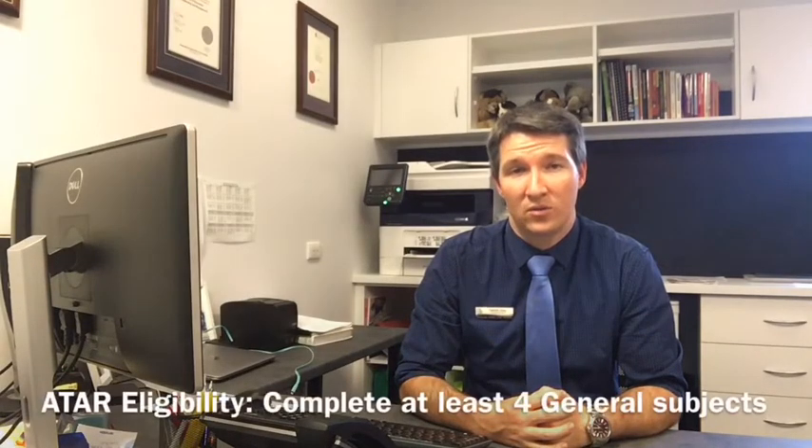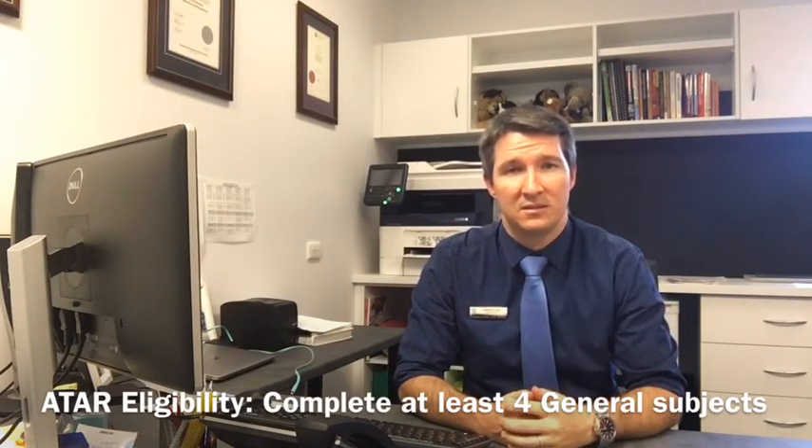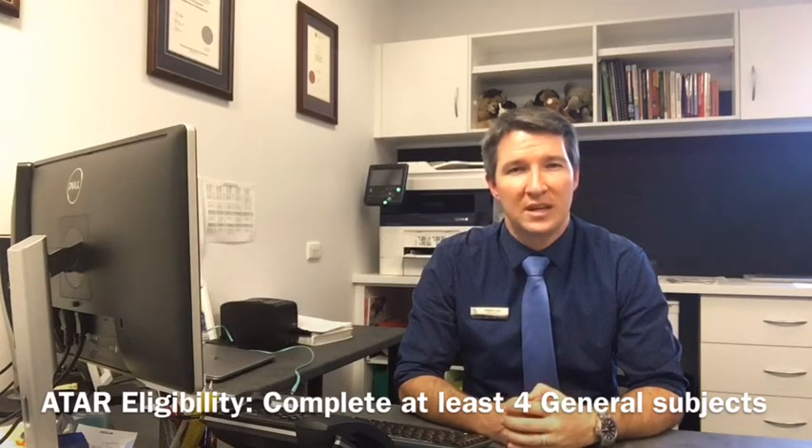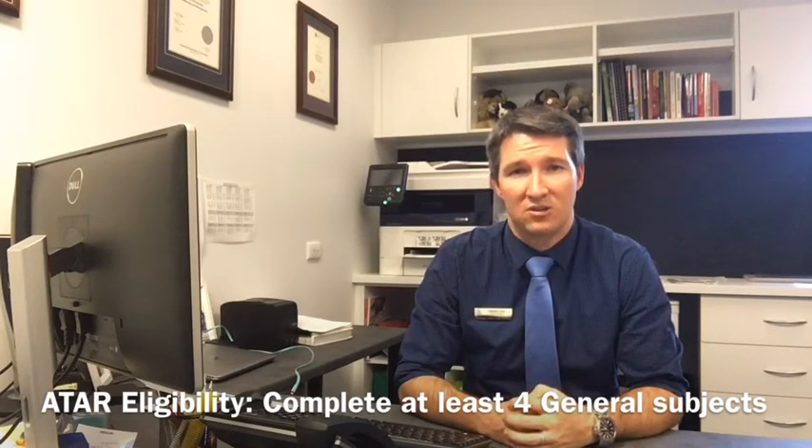If you are thinking that at the end of Grade 11 and 12 you would like to continue on to university, the fastest pathway is through an ATAR ranking. ATAR stands for Australian Tertiary Admission Rank, and this is a ranking system used to enter university. In order to be ATAR eligible in Grade 11 and 12, you must complete four general subjects. It's important to keep this in mind when thinking about the subjects you might choose.